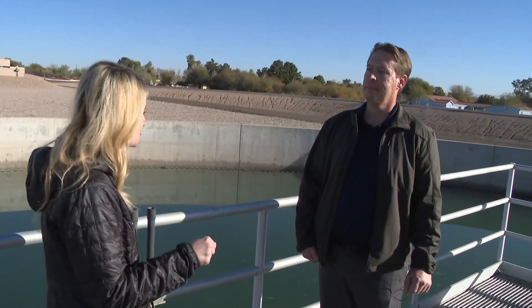We're in Chandler. I'm with Danny Sargent — he's the water systems manager at the Pecos plant. Danny, once the water enters the treatment facility, it comes here first. What are we seeing?